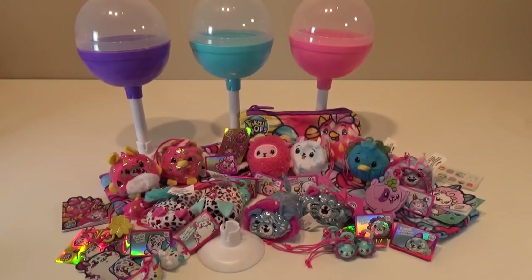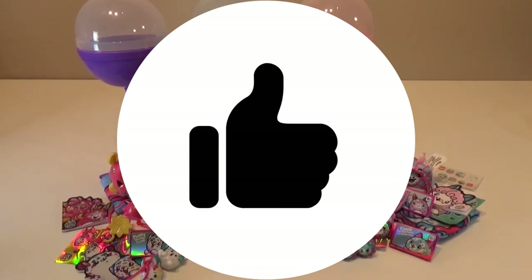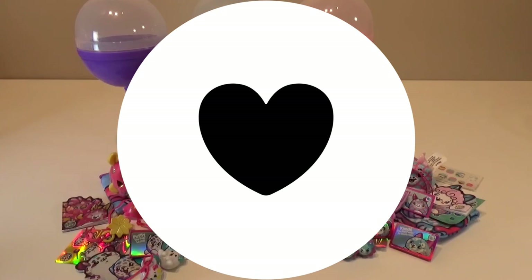Thank you guys so much for watching. Please don't forget to like this video and share it with all of your friends. Don't forget to subscribe to our channel, Treasure Hunt Toys, to be part of the Treasure Hunt Toys family. Until next time, bye!